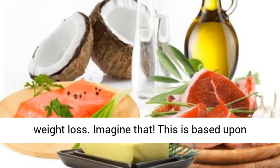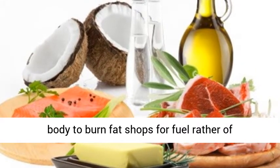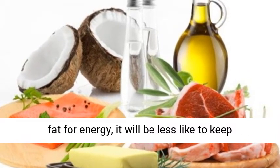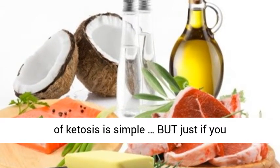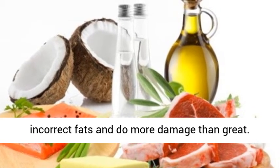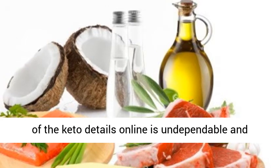This is based upon strong science. A ketogenic diet plan trains your body to burn fat stores for fuel rather than utilizing carbs in food. When the body depends on fat for energy, it will be less likely to keep unnecessary quantities of it. Getting to this state of ketosis is simple, but only if you understand how. Many newbies consume the incorrect fats and do more damage than good.